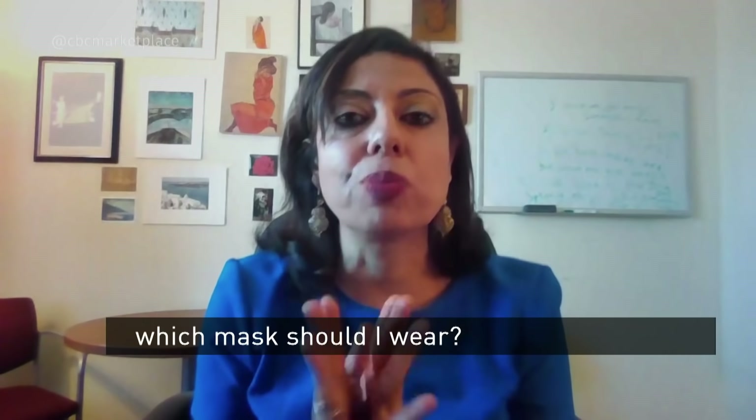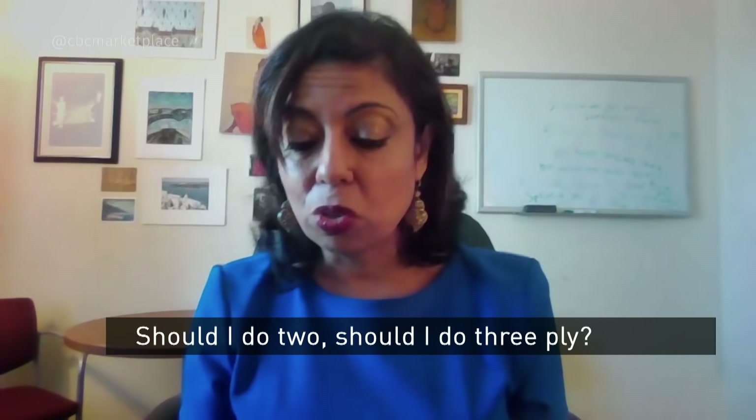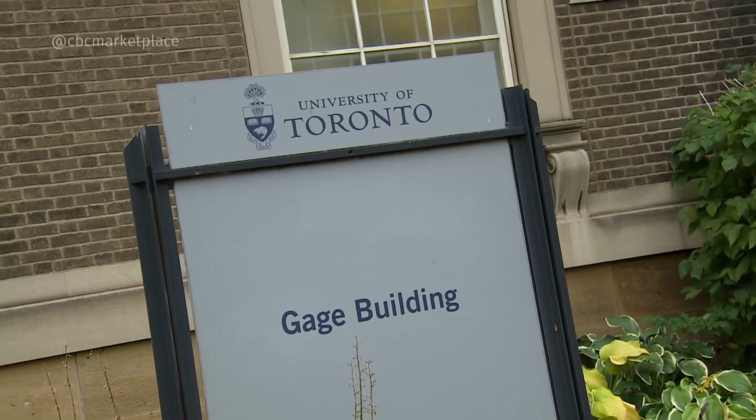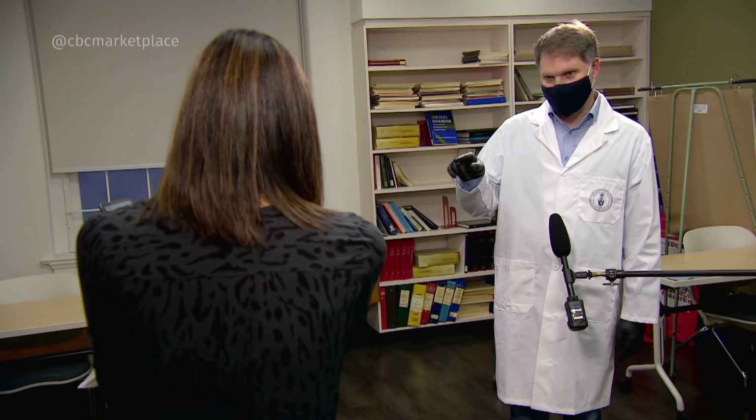But there's still lots of confusion out there. The first thing people ask is: which mask should I wear — should I do a surgical mask, a cloth mask, should I do two, should I do two three-ply? We genuinely don't know — that's what we've asked the University of Toronto to find out. James Scott is a bio-aerosols professor overseeing our test.